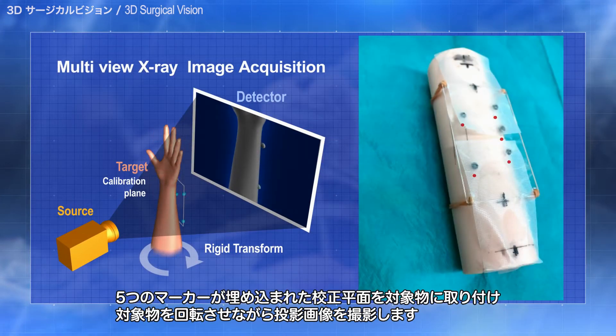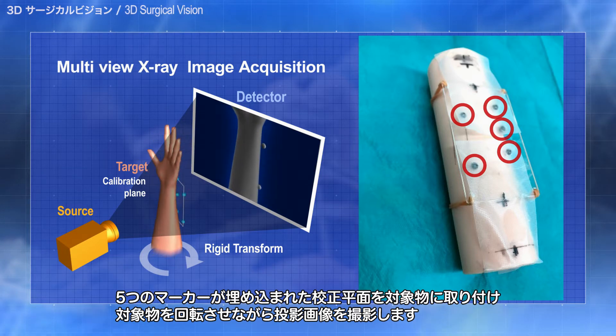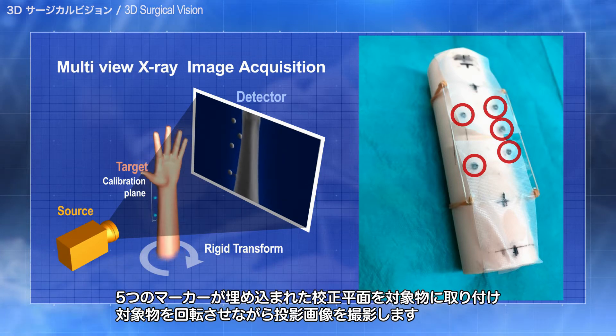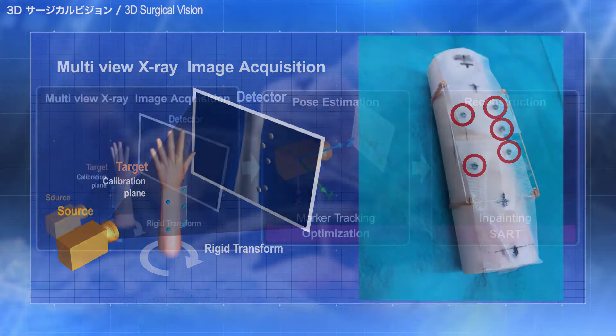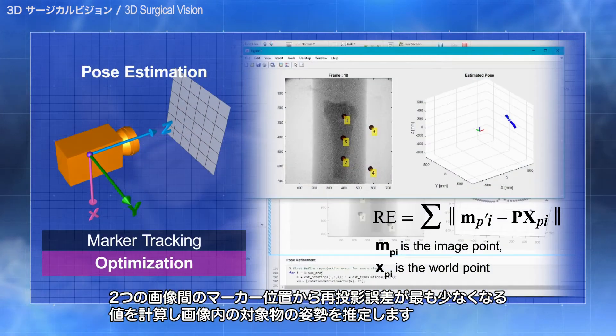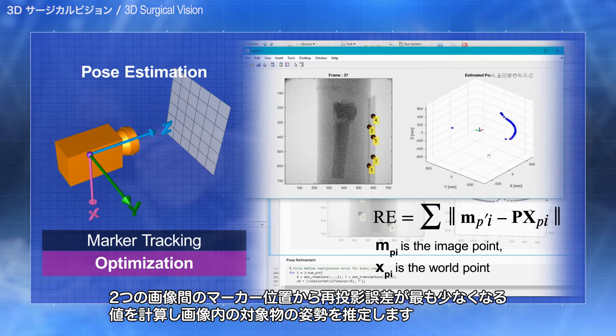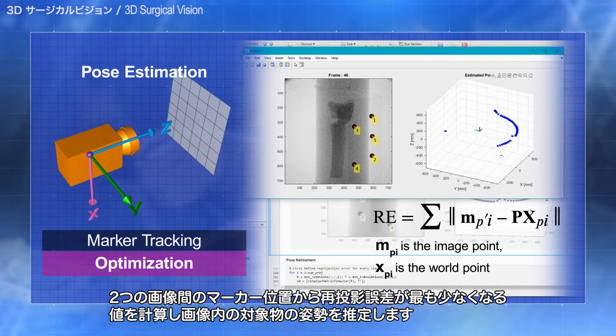A calibration plane with five embedded markers is attached to the object, and the projected image is captured as the object is rotated. The posture of the object in the image is estimated by calculating the value with the lowest reprojection error from the marker positions between the two images.